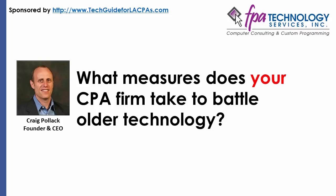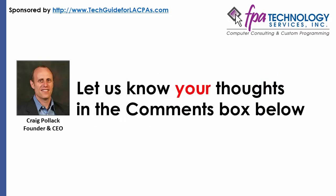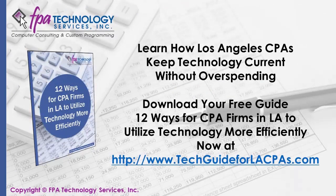What measures does your CPA firm take to battle older technology? Let us know your thoughts in the comments box below. If you're a CPA or accountant in the Los Angeles area and you'd like to learn more about keeping your technology up to date, be sure to download your free guide — 12 Ways for CPA Firms in LA to Utilize Technology More Efficiently. You can download a copy of this guide while it's still available at techguideforlacpas.com.